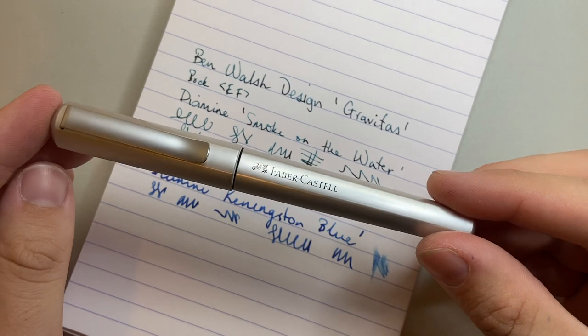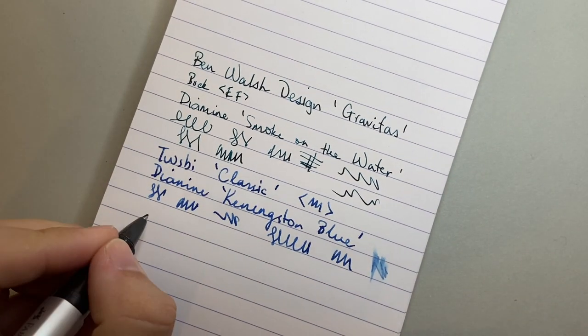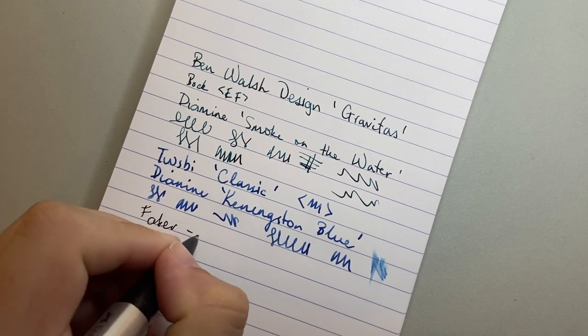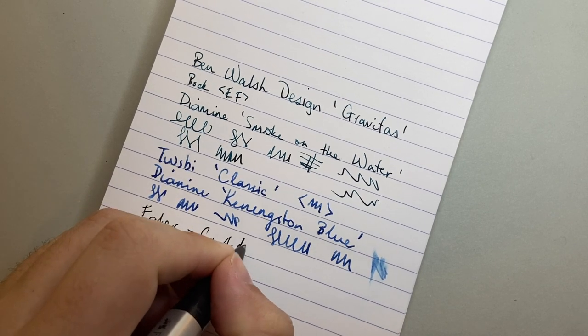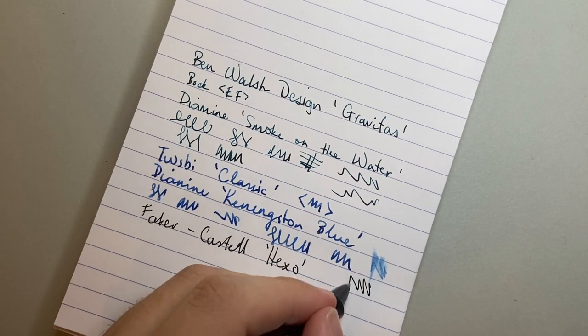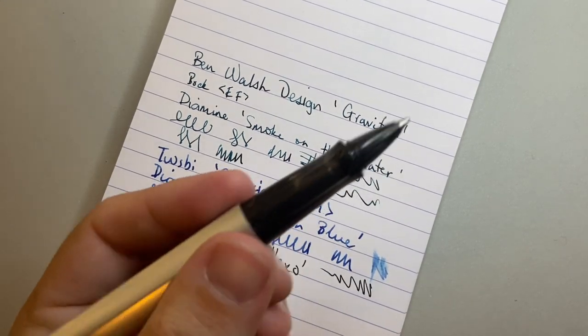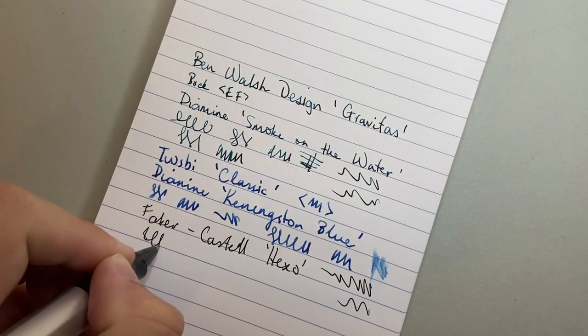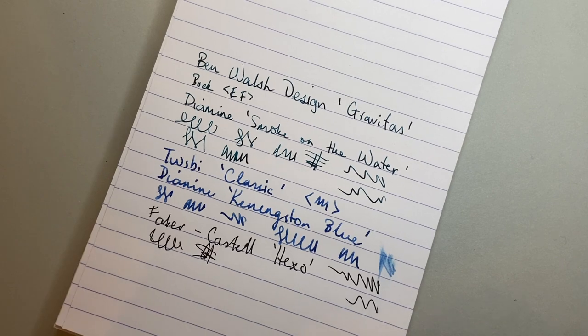I should give a quick shout out to the Faber-Castell Hexo rollerball here, because it is a lovely rollerball. Good solid black, nice pen, nice in the hand. Writes well, writes reliably and smoothly. What more could you really want?